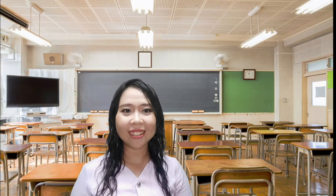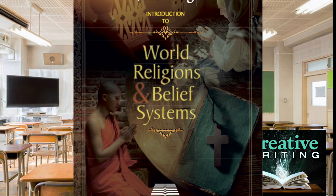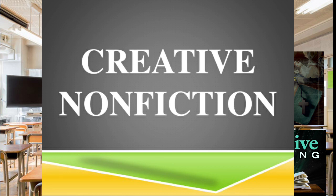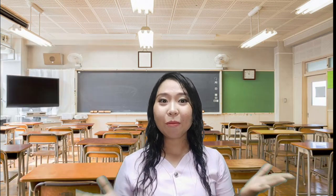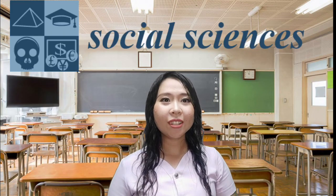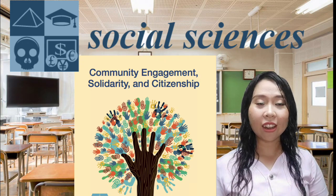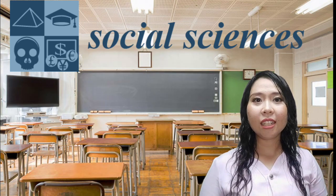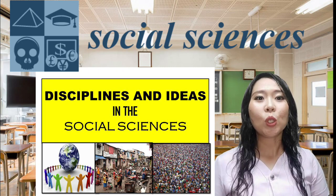For the humanities electives, you can choose from specialized subjects in the humanities and social sciences strand — this could be creative writing, introduction to world religions and belief systems, creative non-fiction, and trends, networks, and critical thinking in the 21st century culture. For social science subjects, options include Philippine politics and governance, community engagement, solidarity and citizenship, disciplines and ideas in the social sciences, and disciplines and ideas in the applied social sciences.